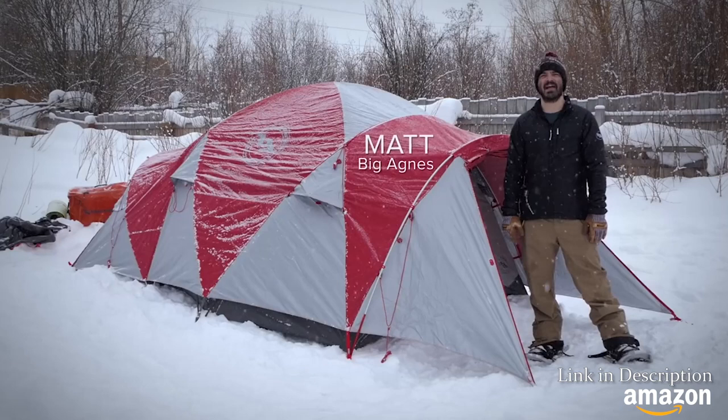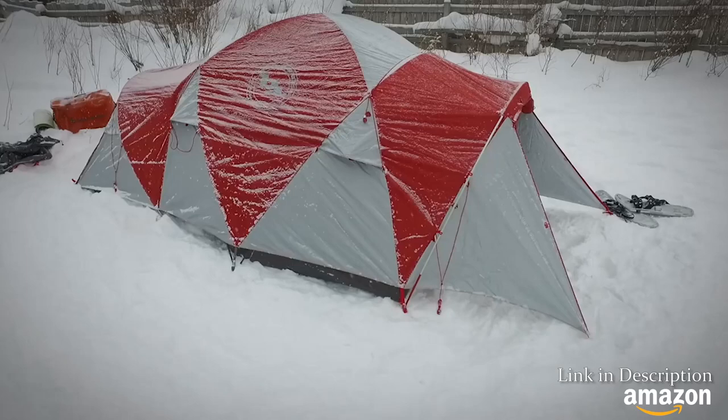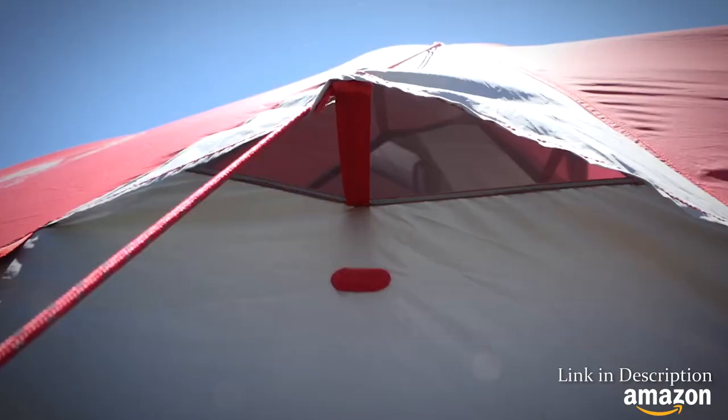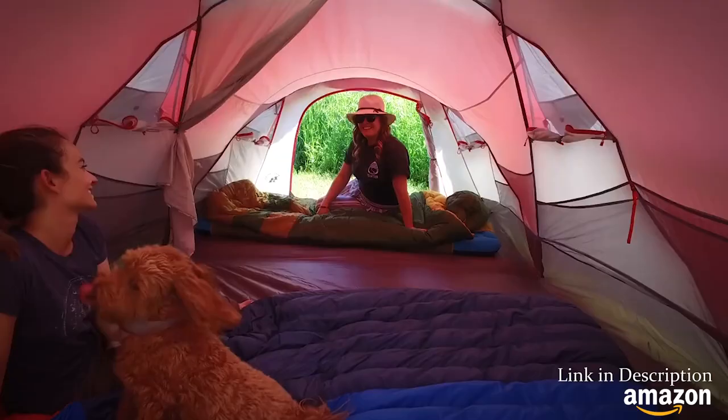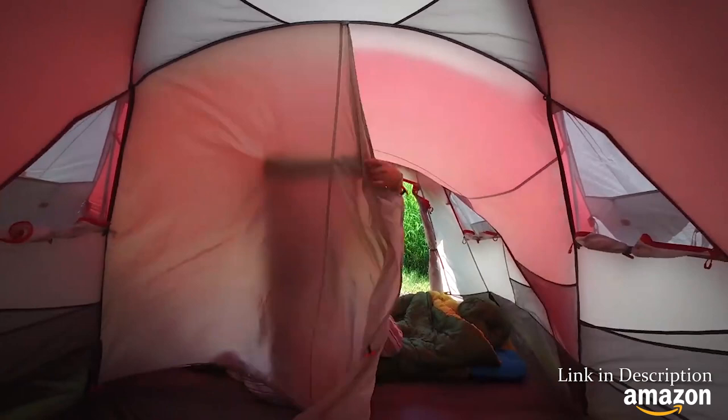I'm Matt from Big Agnes, and I'm here to take you through our Madhouse 6 and 8 — our new four-season mountaineering tents for large groups and teams. The Madhouse features a dual room option for privacy if desired.